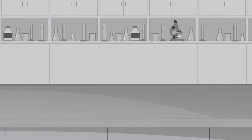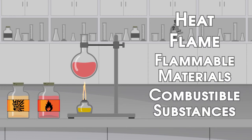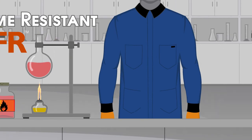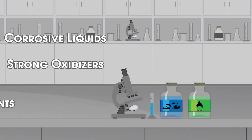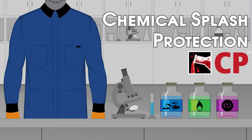If your laboratory work involves heat and flame, flammable materials, or combustible substances, you'll want to ensure your lab coats are flame resistant. If your laboratory work involves corrosive liquids, strong oxidizers, or polar organic solvents, your lab coat should provide protection against chemical splash.